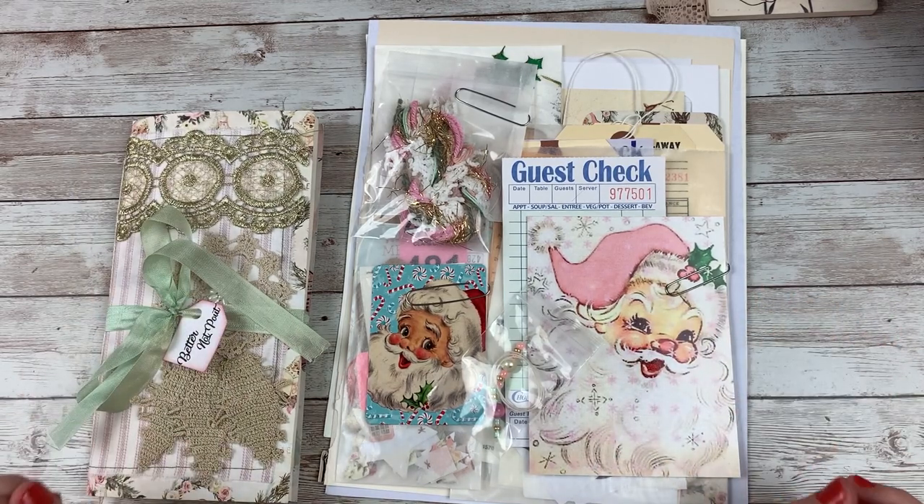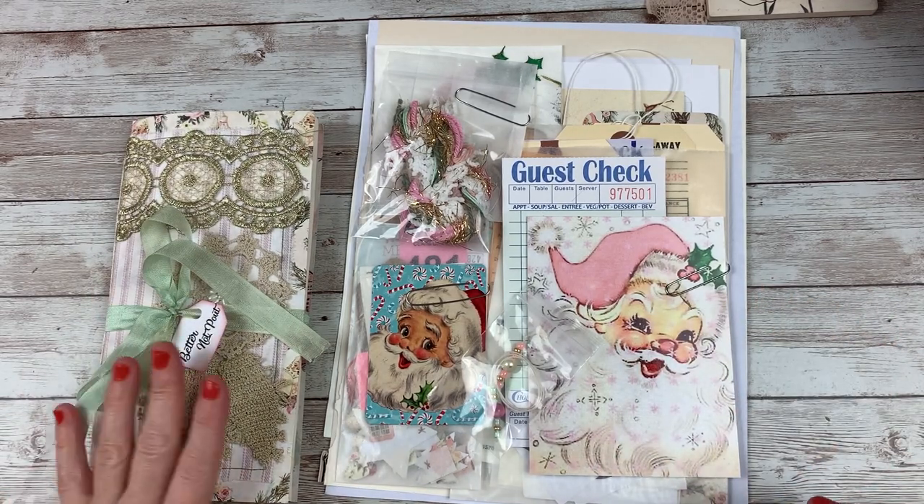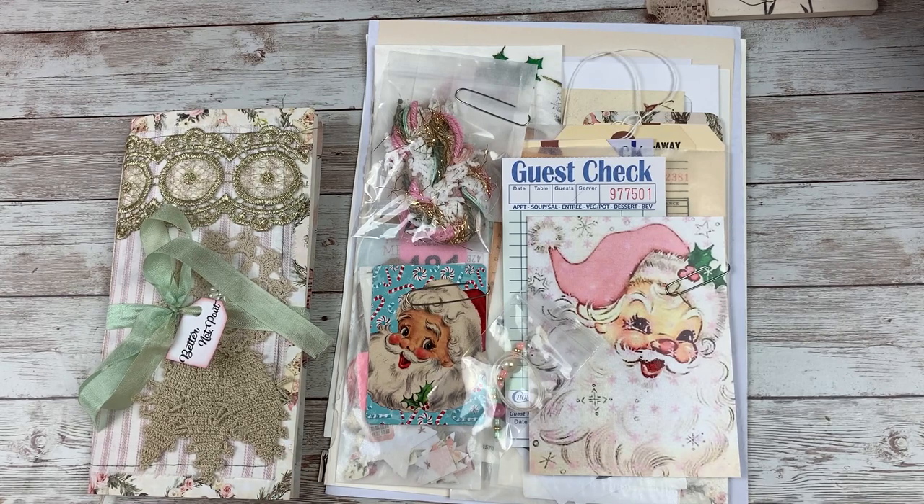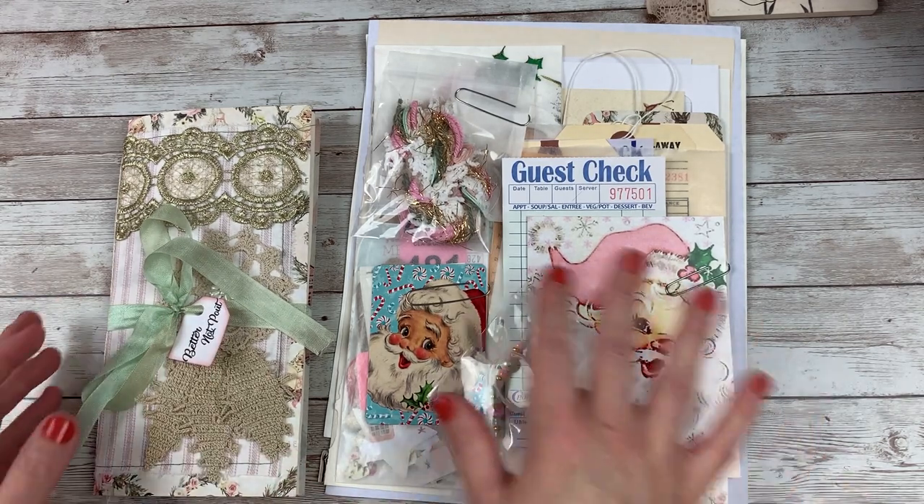I haven't had a pink style Christmas collection yet. This is the third Christmas collection that I've come out with — yes, because I skipped a year. One of the years we skipped Christmas, but yes, this is the third one and I'm super excited about it.